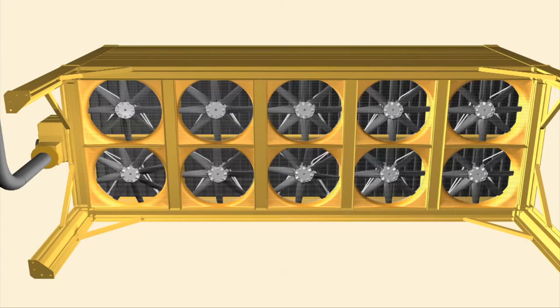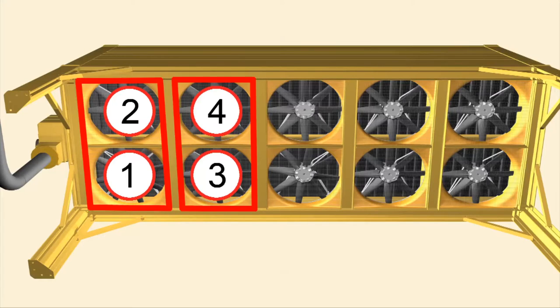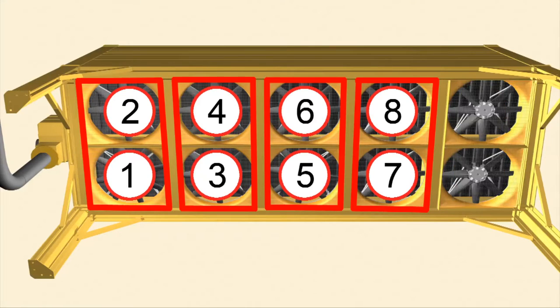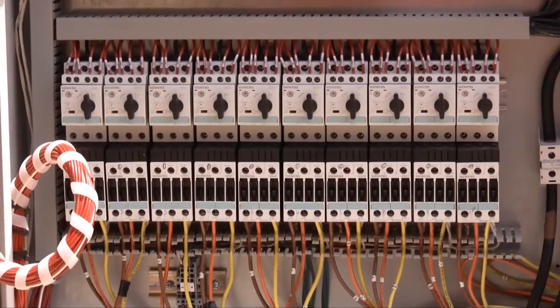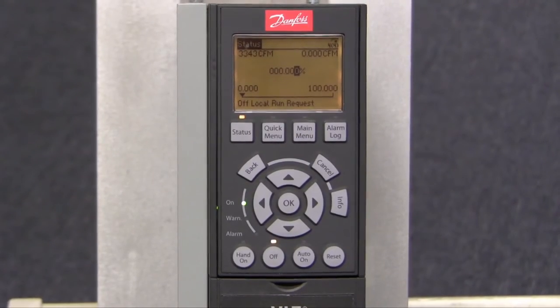Fans are always staged in pairs. Fans number one and number two are located nearest the sump end of the tower module and are always the first fans to be turned on and the last fans to be turned off. The pair of fans farthest from the sump end of the tower module are the last to be turned on and the first to be turned off. The second method is to tie all motors within a single tower module into one variable frequency drive.